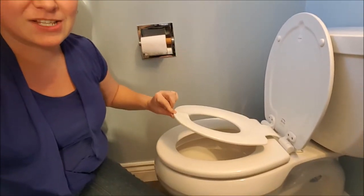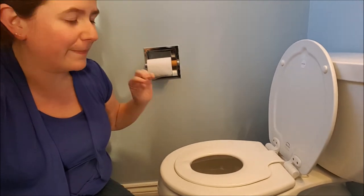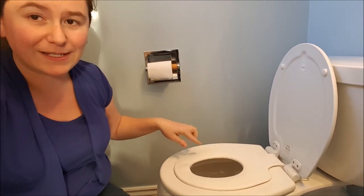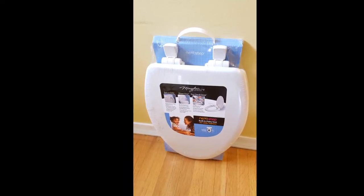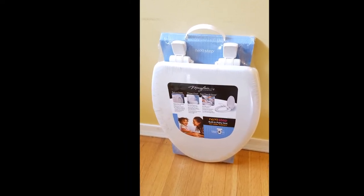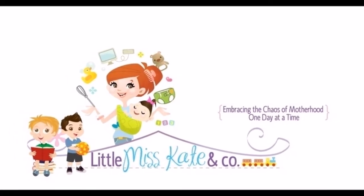Get one — it's called Next Step. We got ours at our local hardware store, look for them there. They do come in elongated if you need that style for your bathroom. See you later, and don't forget to subscribe to the Little Miss Kate YouTube channel for more helpful parenting tips.